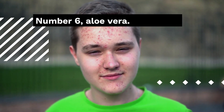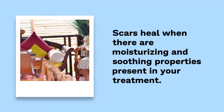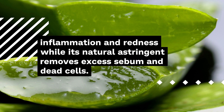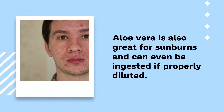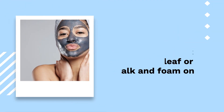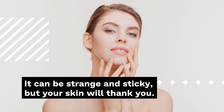Number 6: Aloe Vera. Scars heal when there are moisturizing and soothing properties present in your treatment. Aloe vera contains both of those properties and, on top of that, the antioxidants in aloe vera reduce inflammation and redness, while its natural astringent removes excess sebum and dead cells. Aloe vera is also great for sunburns. If you have the plant, just scrape the leaf or stalk and apply the gel on the scar and cover it with plastic wrap. It can be strange and sticky, but your skin will thank you.